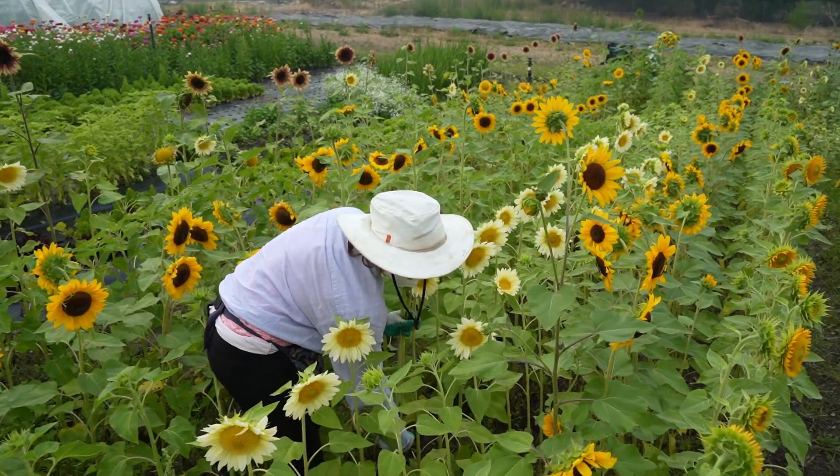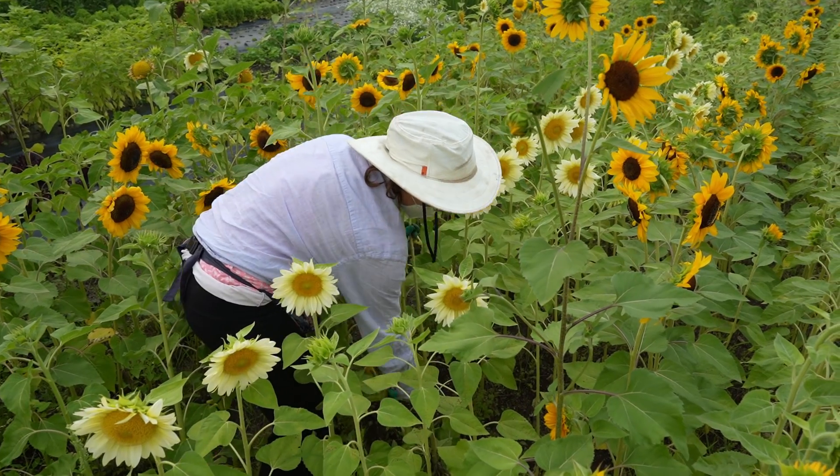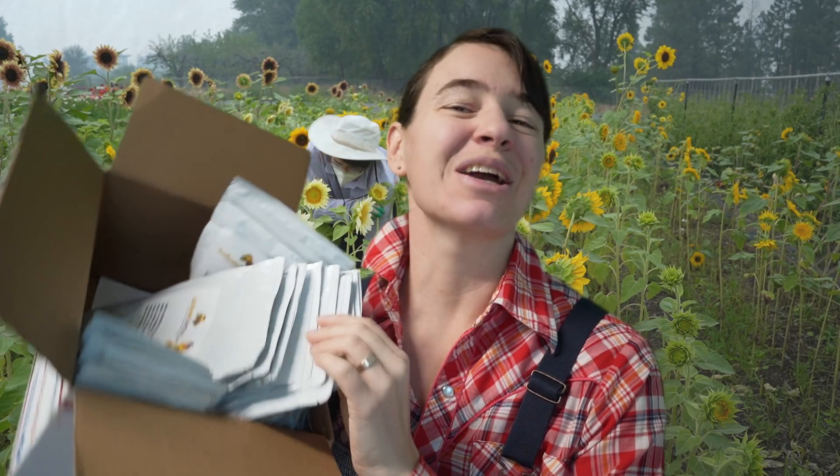As many as we grew last year, we're going to grow that many again, maybe even double, because we are going all in on flowers. But having experimented with a lot of different varieties last year, I now know which specific colors I want, which specific colors my customers down at the farmers market respond to the best, and which colors grow really well together. So let's get into it and go through everything that I have in this box.